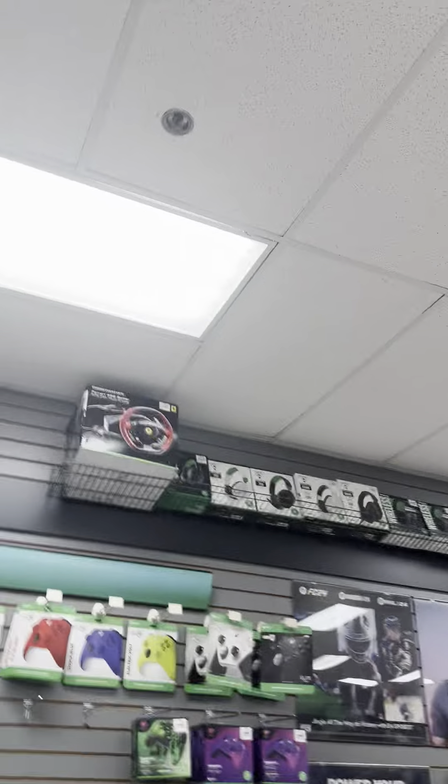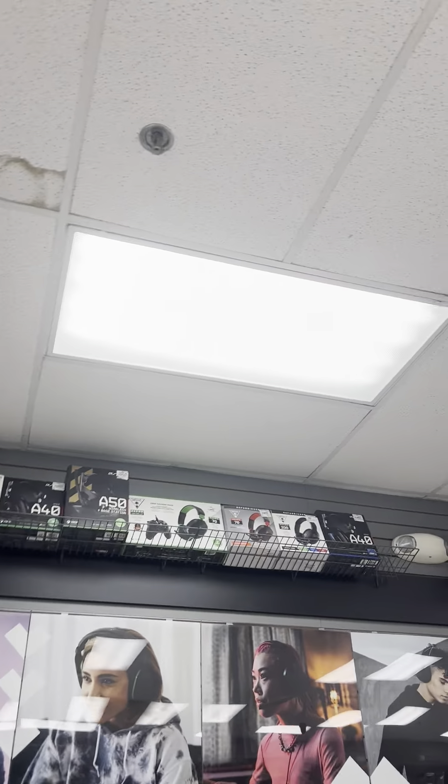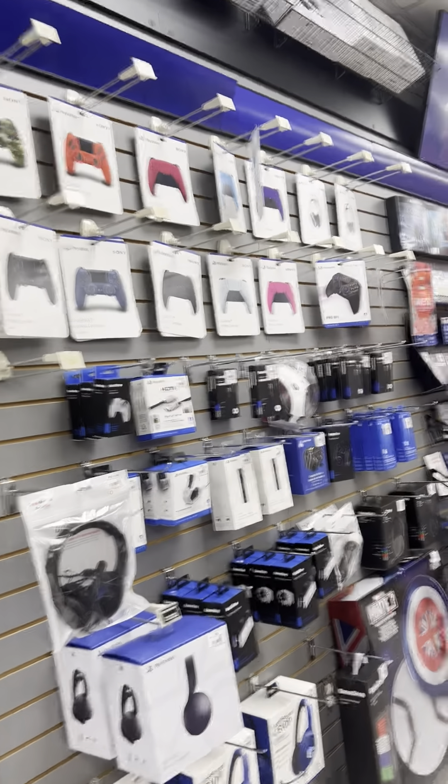Let's see — here are some headphones, including one for PlayStation if y'all want to know.